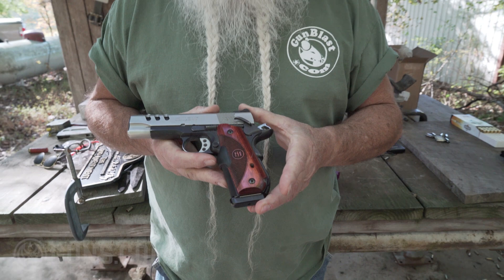I'm Jeff Flynn, GunBlast.com. I want to show you what I carry every day. This is a Smith & Wesson 1911 E-Series from the Performance Center.